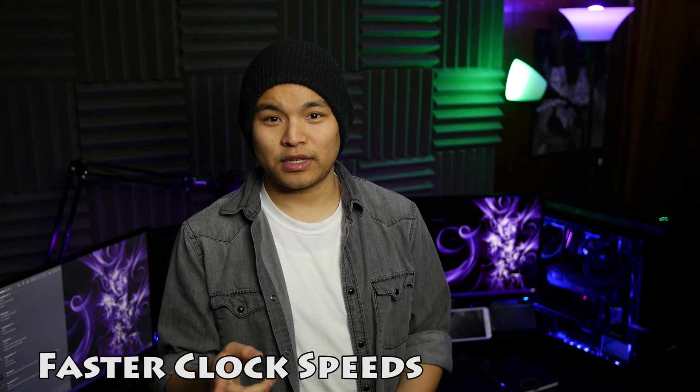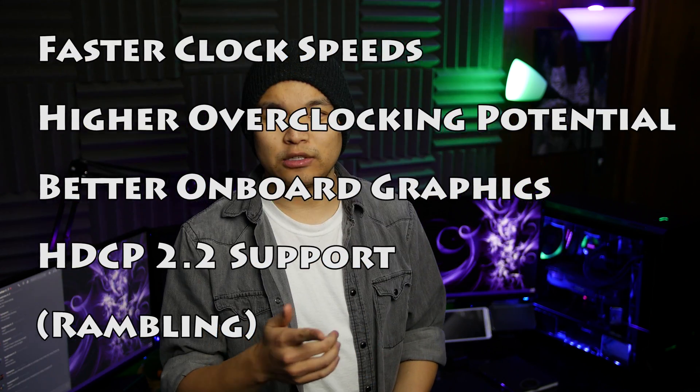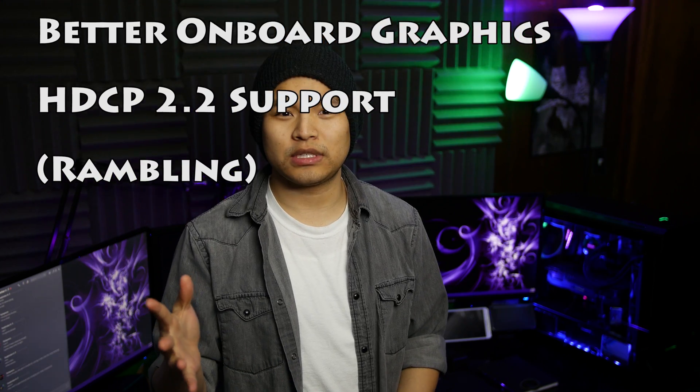Intel's 7th generation line of processors features the same 14nm FinFET process as its Skylake predecessor, with improvements including faster clock speeds, higher overclocking potential, better graphics architecture for 4K video playback, and HDCP 2.2 support — which is high-bandwidth digital content protection — meaning you can't copy protected media that passes across connections.